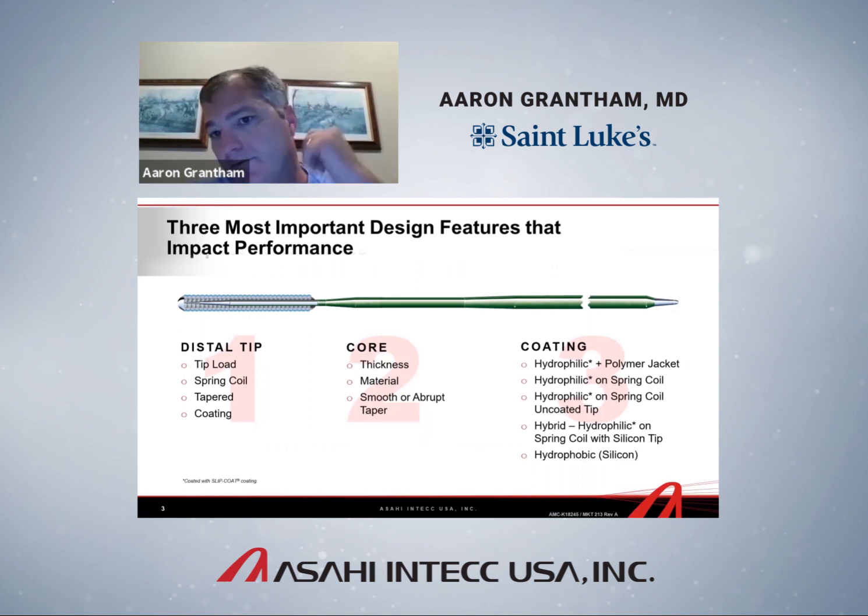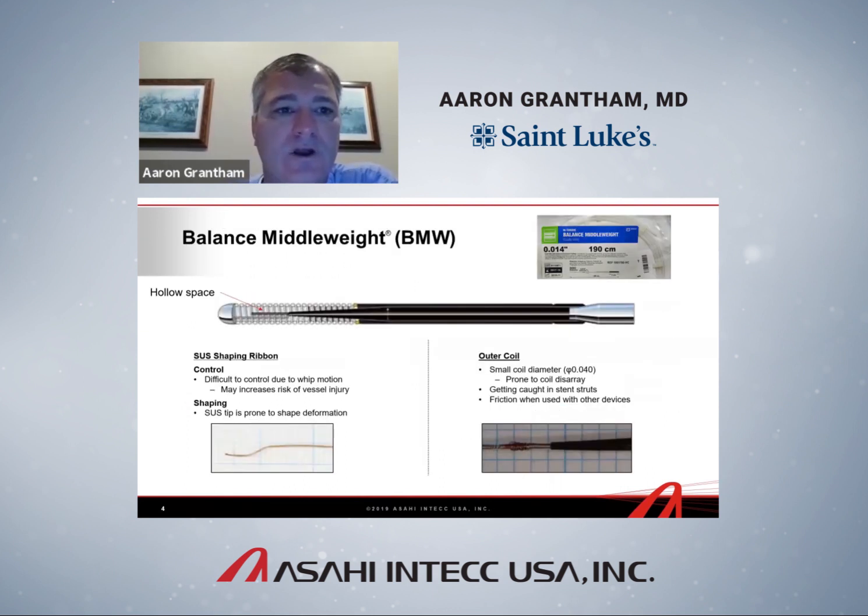The core runs from the back end of the wire all the way to the tip and may change in composition. In some wires there is a core-to-tip design, in others there isn't. The materials of the core are critically important in terms of function, as is the very tip of the core — whether it's smooth, flat, or round. Coatings are also available; the basic function of a polymer jacket is slipperiness, giving the wire the ability to slide rather than grind through a lesion.